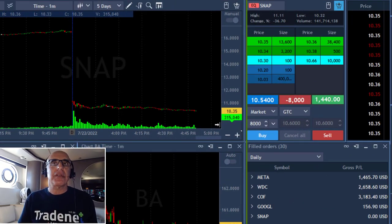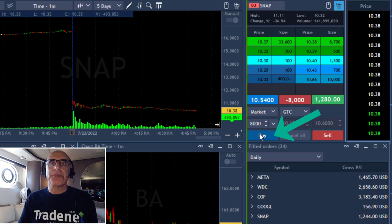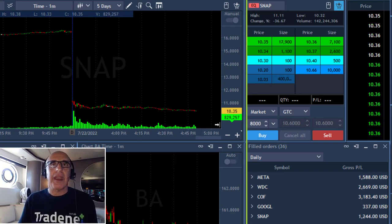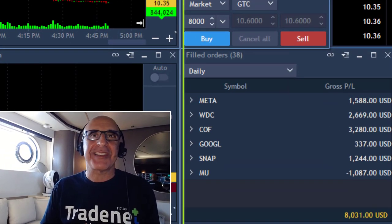SNAP is down, not as much as I expected. I'm up $1,400 and I want to close this trade because the stock is really just going kind of sideways. It's a nice profit — I took it. SNAP did well, but not anywhere close to what I was hoping it would do.